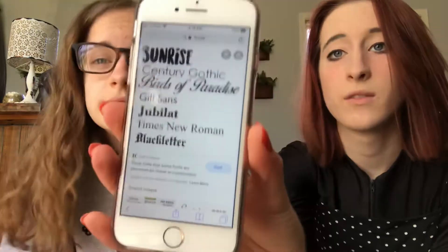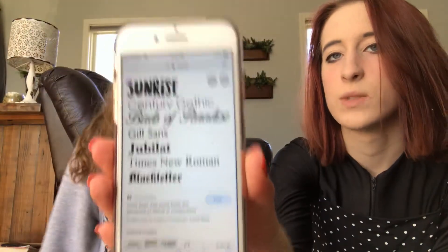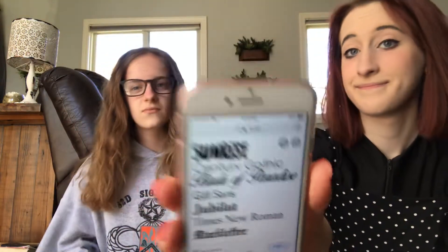Shall we get into today's video? I will be showing Anna a list of fonts, and then she has to say 'Peter Piper picked a pack of pickled peppers' in the voice that she thinks the font would sound like. So the first font is called Sunrise — it's thick like that. Say it. What do you think that would sound like? Peter Piper picked a pack of pickled peppers.